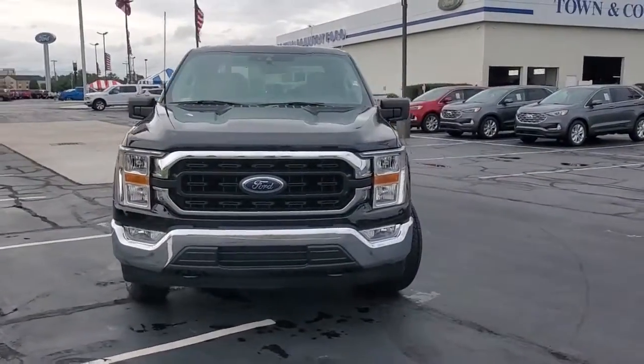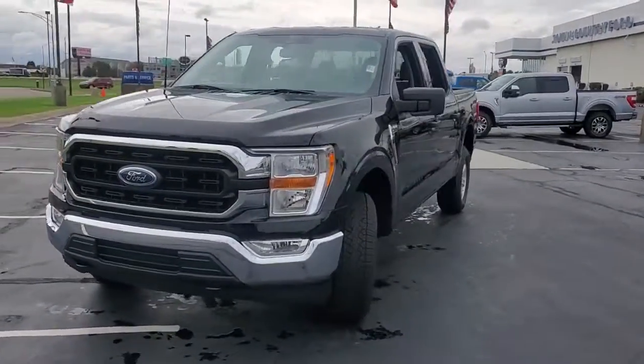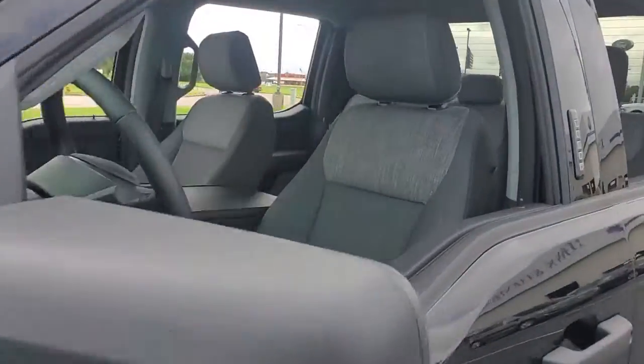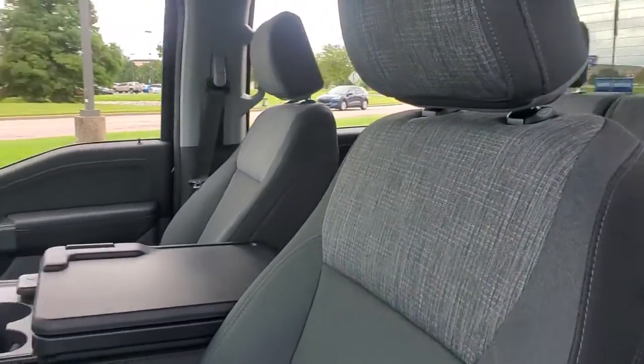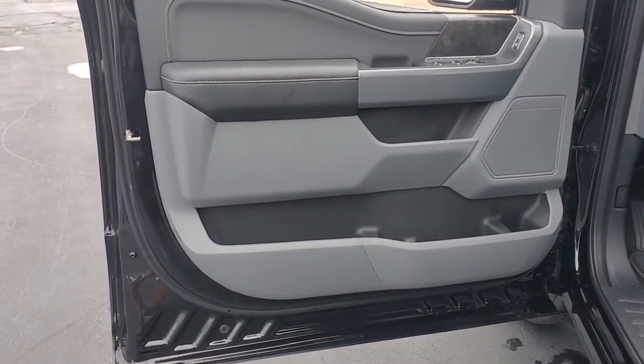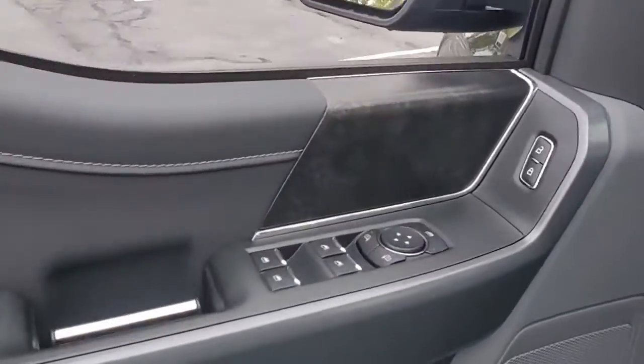This could be the car for you. The 2021 Ford F-150. Take a closer look at this full-size F-150. It's the light-duty pickup that leverages military-grade aluminum alloy and high-strength steel to produce class-leading towing and payload capabilities.